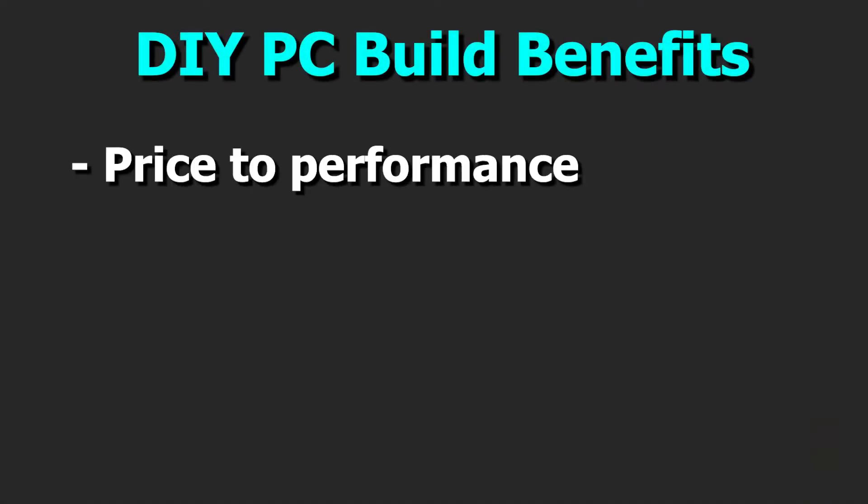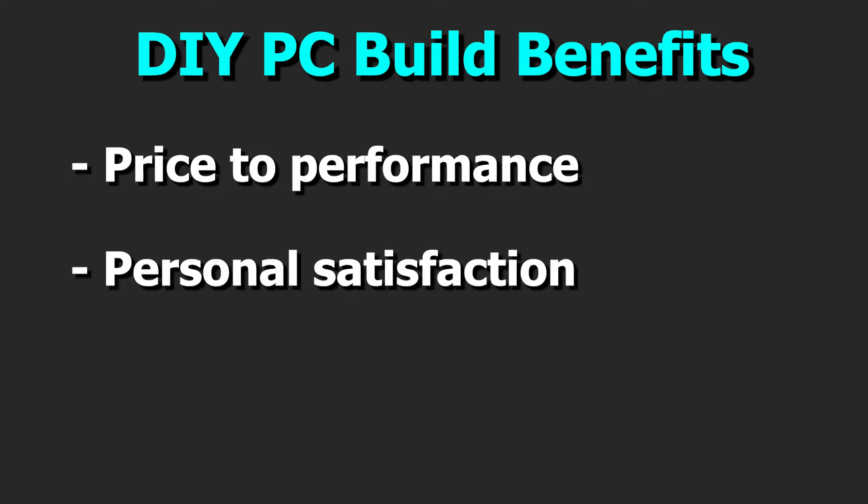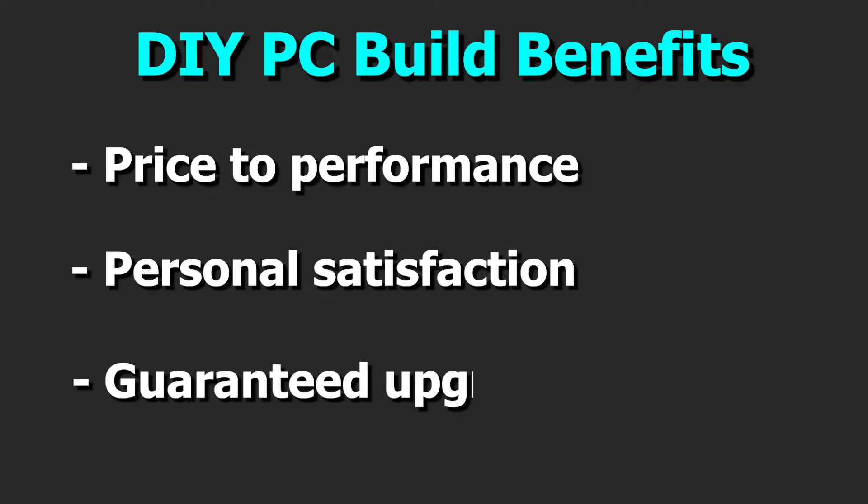My very first suggestion is just build it yourself. That's honestly the best option to me now, and it wasn't in the past. There are a few benefits I want to highlight. First, price for performance is actually improving a lot. Second, personal satisfaction — you get that out of building your own PC. Third, a guaranteed upgrade path. By buying the parts yourself, there are no proprietary parts that have to stay with the system, so you can swap things out however you want.